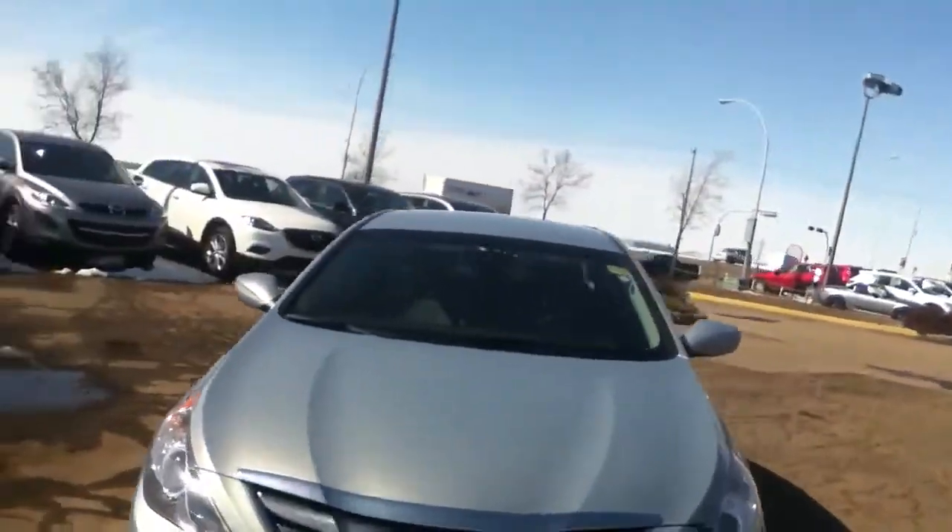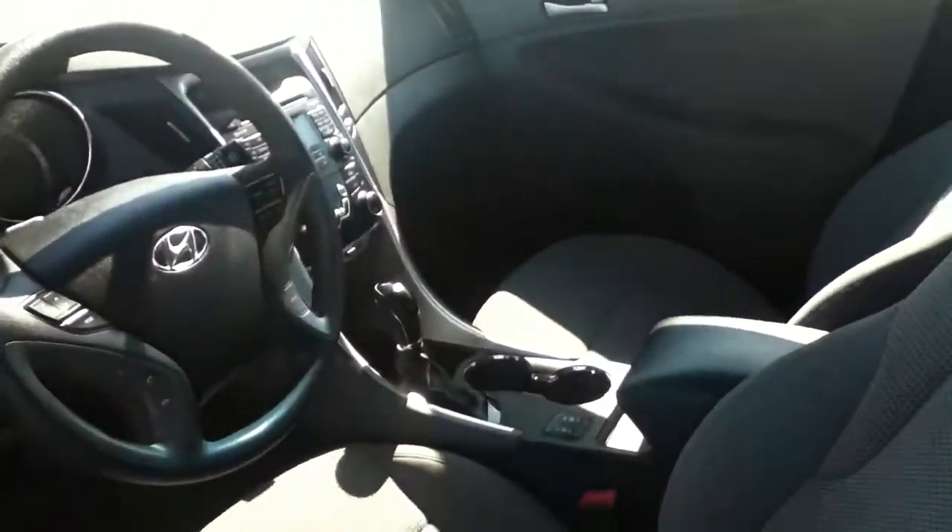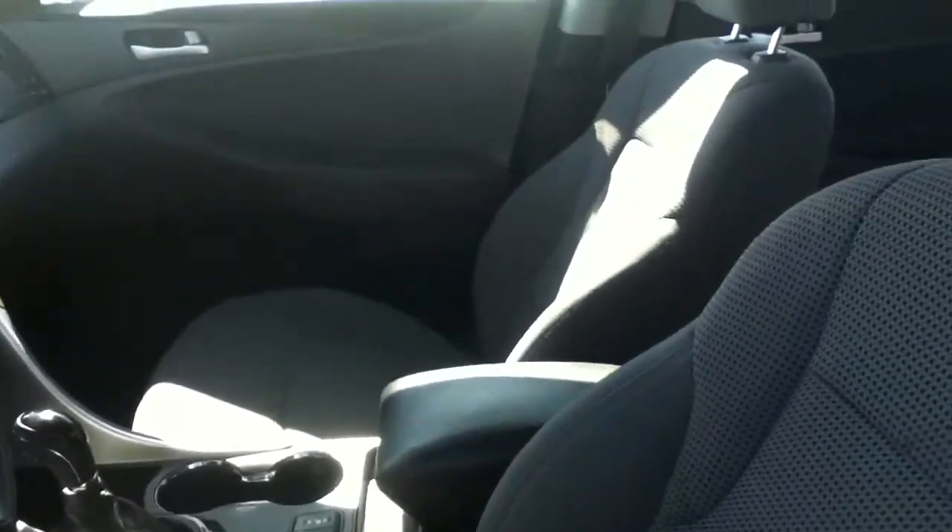So now I'll just show you some of the interior features that it has to offer, and also so you can get a good look at how clean this car is. Like I mentioned on our phone call Travis, we will give this thing one last vacuum and one last steam clean before you take it.